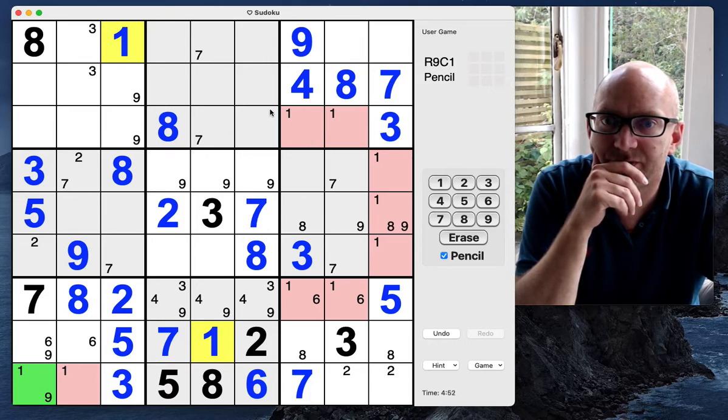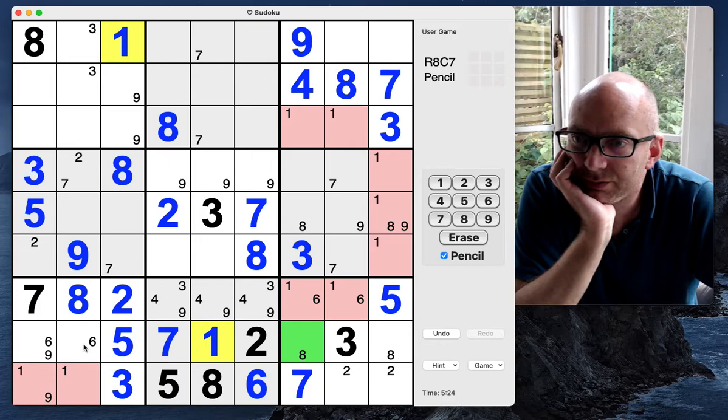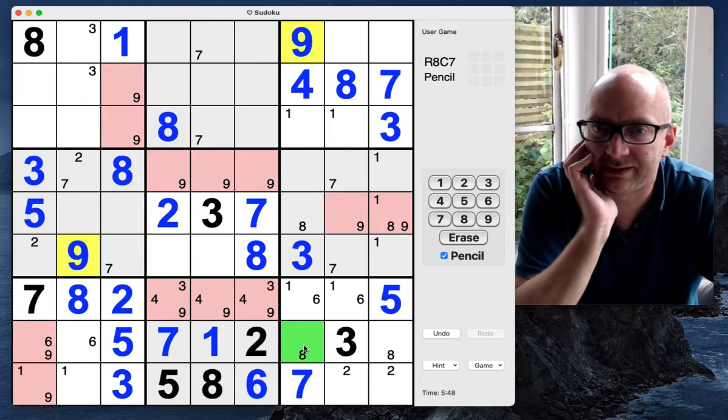What do we need in this box here at the top? Twos — could be everywhere. This cell here could be a five or also a six. That's a two-six. What have we got in this row — four, six, eight and nine. Sixes are here, so these have got to be a four-eight-nine. This one can't be a four or a nine — so this must be an eight.